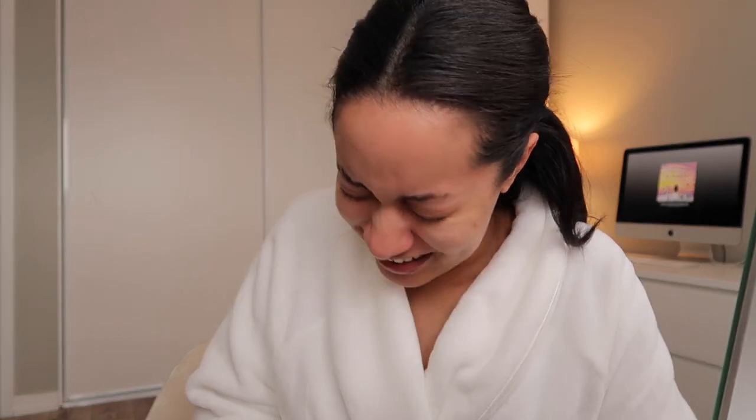Quarantine get ready with me — it's true, we must be going for ten minutes!